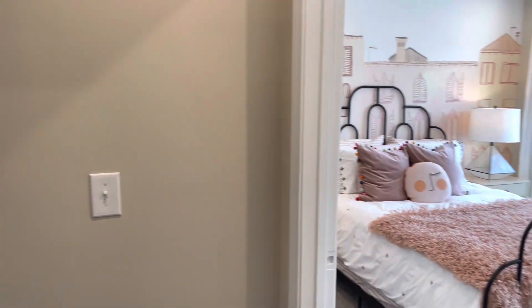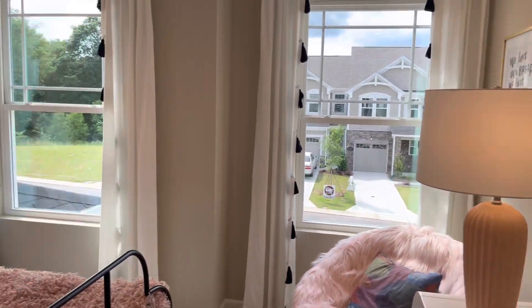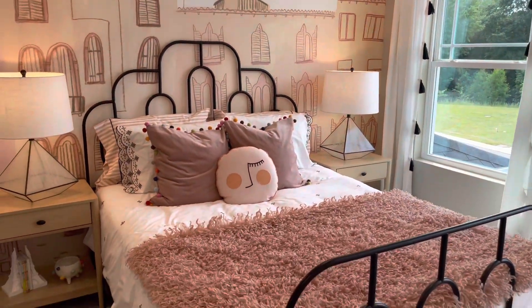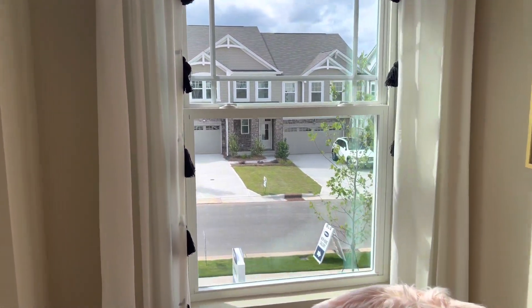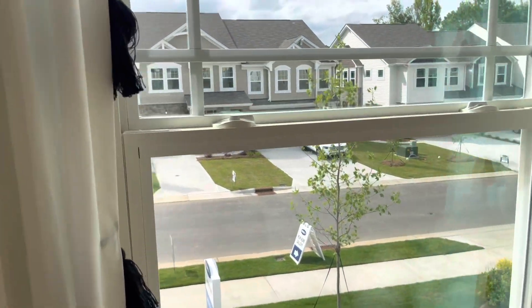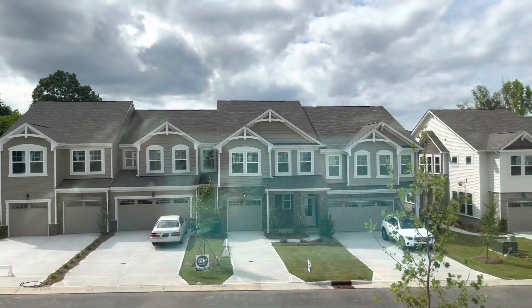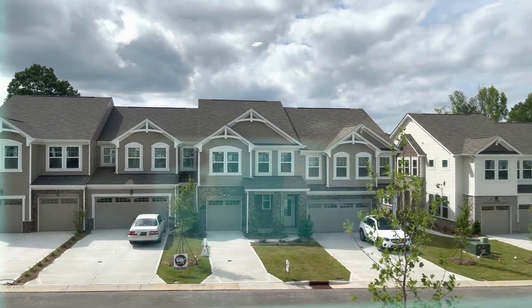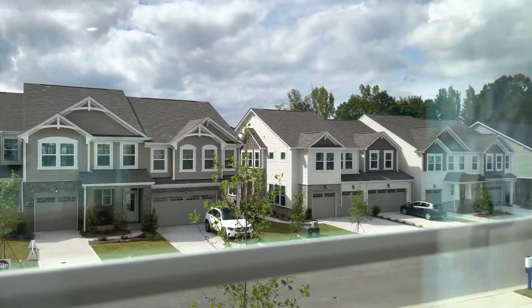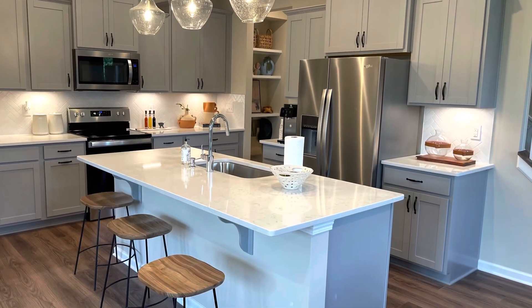Here's the other bedroom — this is what we started the video with: the cute little girl's room decorated nicely in pink. Now I'm going to give you a closer look at the front of the homes. Each building contains about four or five townhomes — I think it's four townhomes all together.